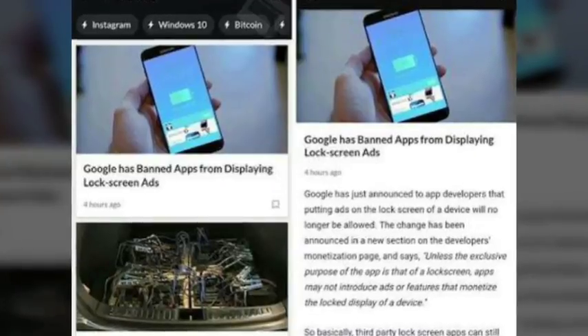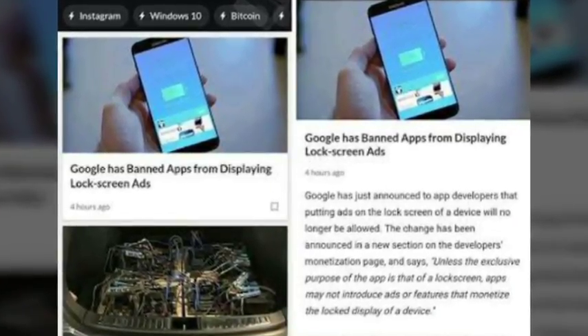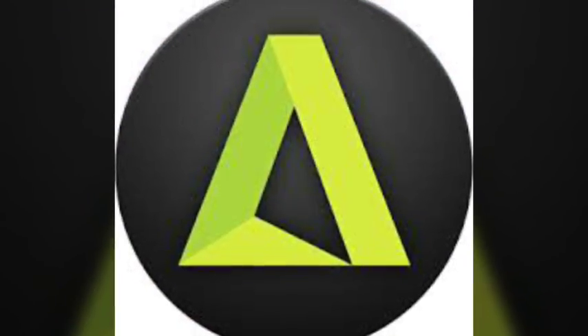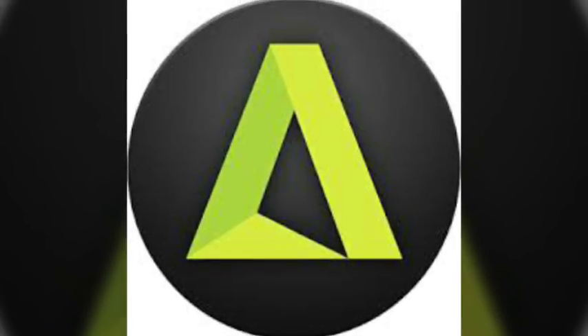Number two: Happy Geek. The app has a beautiful dark UI theme with better animations. The best part about this app is that it comes pre-subscribed to various tech websites.